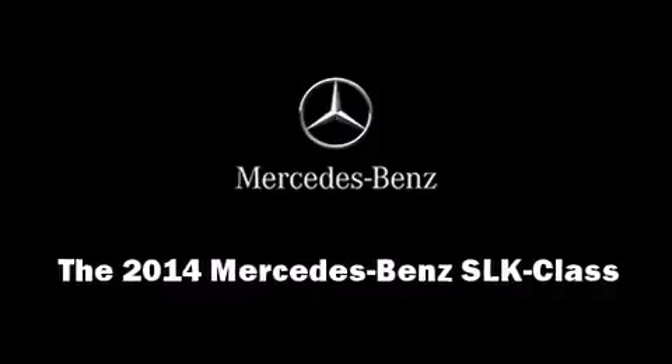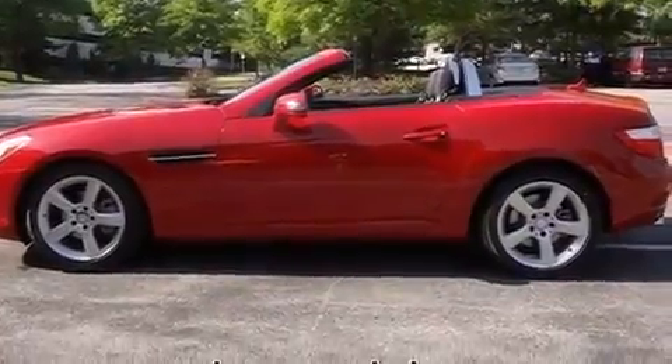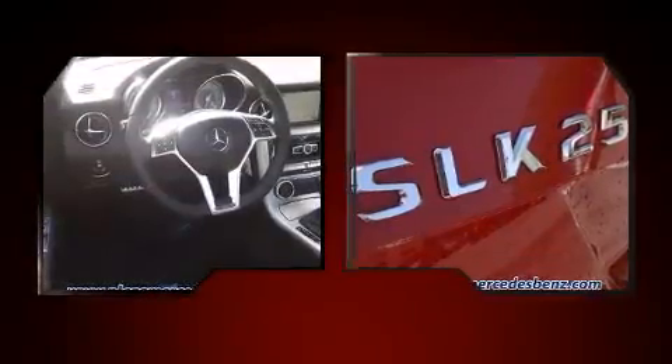Step into the 2014 Mercedes-Benz SLK class. This two-door, two-passenger convertible offers the latest in technological innovation and style. It features an automatic transmission, rear-wheel drive, and a 1.8-liter four-cylinder engine.